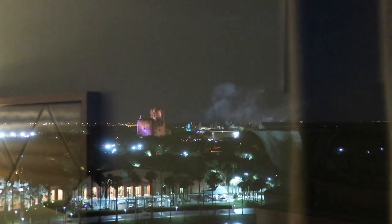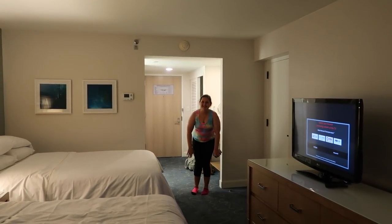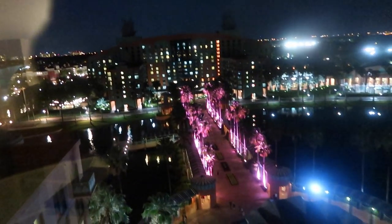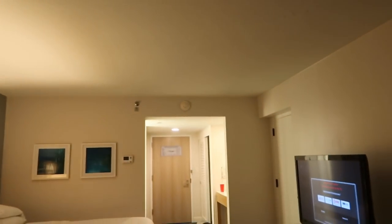That is so cool. Let's look over at Hollywood Studios — we've got Tower of Terror right there and they also have the Cinematic Spectacular going on. I'm sure during the day we'll get a great view of Star Wars Galaxy's Edge. I cannot wait to wake up in the morning and look at Galaxy's Edge. We can see Illuminations just ended, and across the way we have the Swan Hotel — you can see the swans over there. Wow, this hotel is nice.